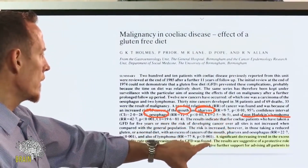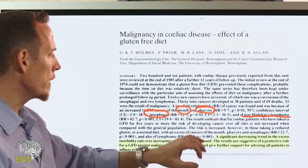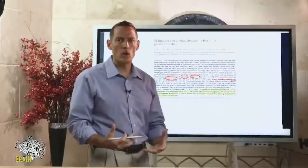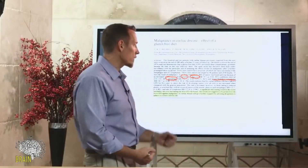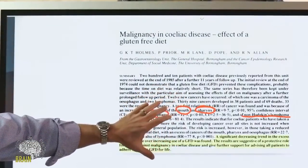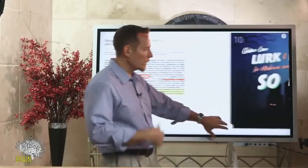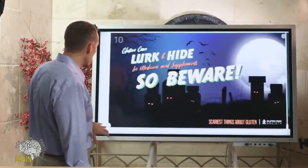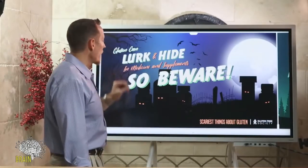The good news: researchers found a significant decreasing trend in excess morbidity over increasing use of a gluten-free diet, indicating a protective role. If you've been diagnosed with these cancers and don't know whether going gluten-free is right for you, I'd highly encourage genetic testing for gluten sensitivity or taking our quiz. Going gluten-free will not hurt you, but it absolutely could help or even save you.